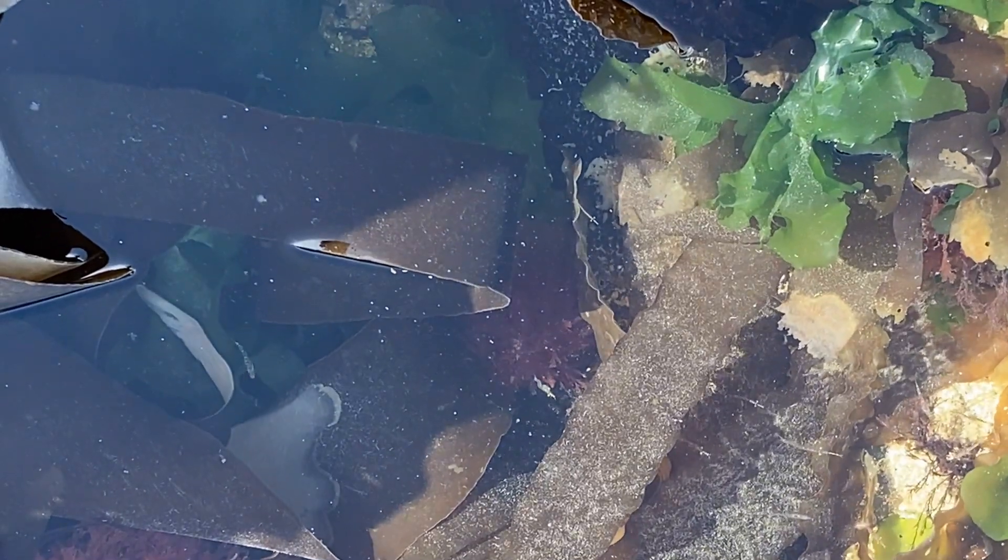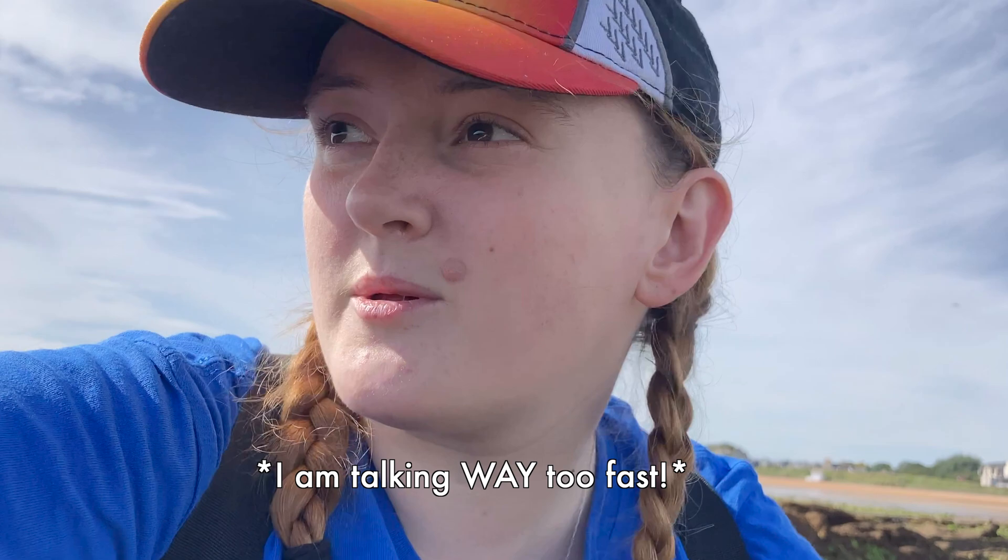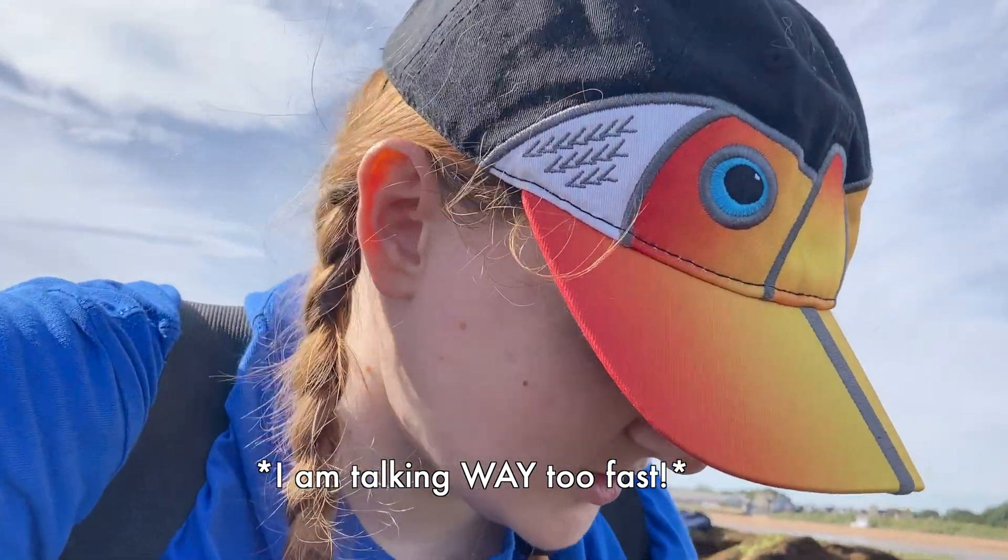Wow, so many baby fish. I just can't believe how much life there is. The problem with the super low tides is that they don't last very long, so I'm not going to do a lot of talking and then we're going to summarise at the end, because I'm just too excited to watch stuff.